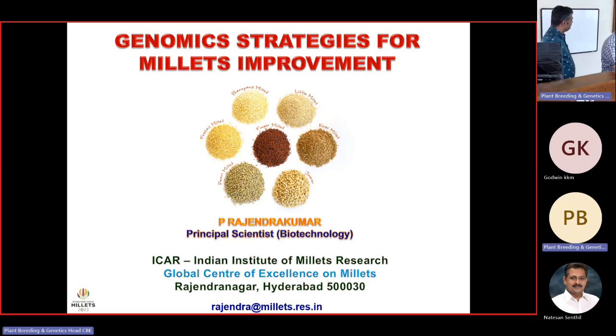Good morning to all. I welcome you all for this presentation. I am proud to introduce the scientist Dr. P. Rajendra Kumar. He is a Principal Scientist at IAMR Hyderabad. He is an alumnus of TNAU, currently engaged in Sorghum Nutrition and Biofuel Quality Improvement. He is involved in Kodo Millet Whole Genome Sequencing and Little Millet SSR Marker Development. He has published around five books, edited one book, and bagged eight awards in Millet Research. So I proudly invite Dr. P. Rajendra Kumar for giving a lecture on Genomic Strategies for Millet Improvement.